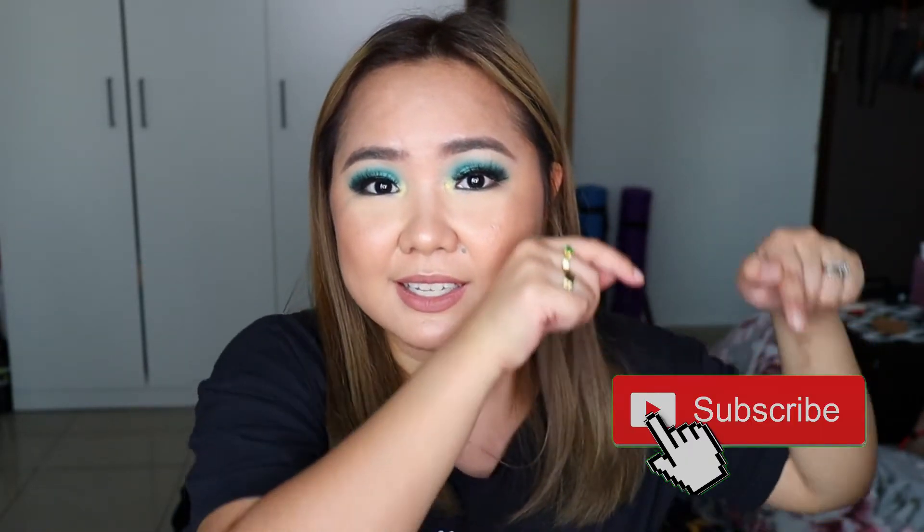Alright, so that's it for today's video. Thank you so much for watching. If you haven't subscribed already, please consider subscribing by clicking the subscribe button down below. Follow me on Instagram — my name is Gracie Papio — and on my Facebook page, Makeup by Gracie Papio. I hope you enjoyed today's content. I hope to see you again on my next one. Goodbye!